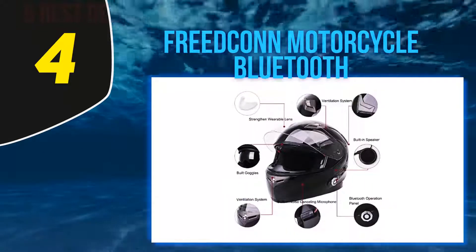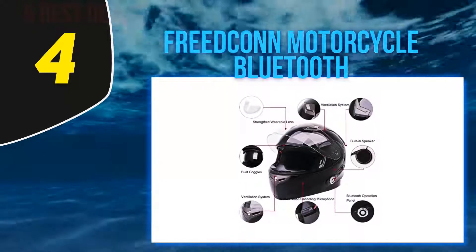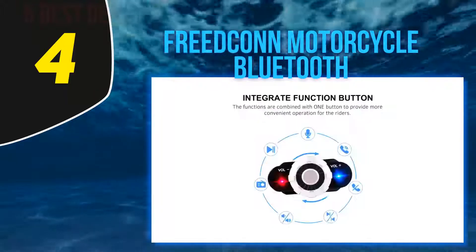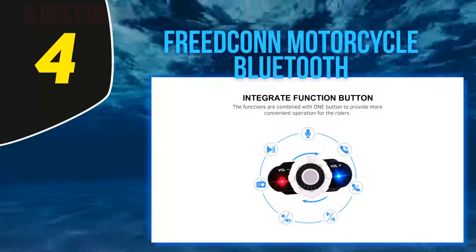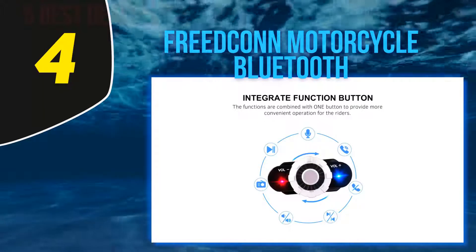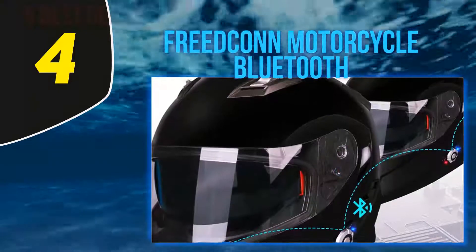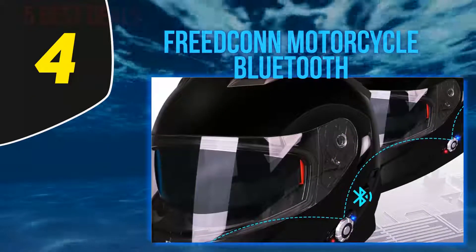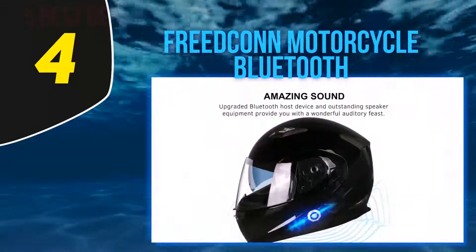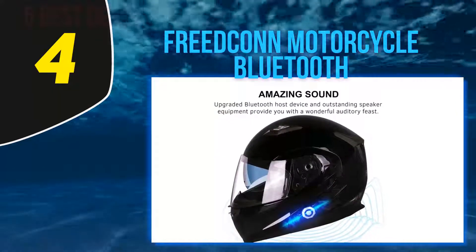It consists of a modular design that makes one-handed removal of the helmet possible. This push-button technology is a source of convenience for all those who find themselves struggling every time they have to convert the closed-face helmet into an open-face one. The visibility provided is ensured by the addition of a visor along with a fog-resistant shield, which is also scratch-resistant, enhancing its longevity.